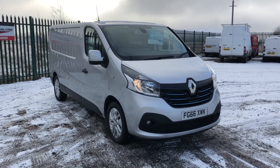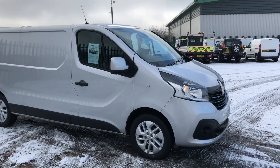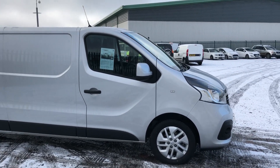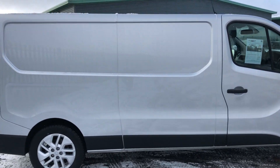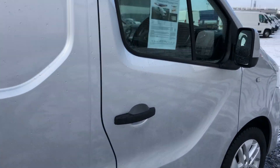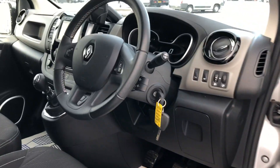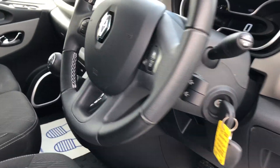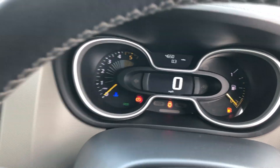This is the Renault Traffic 1.6 Sport Navigation. It's 125bhp, registered October 2016. Showing the side of the front — very clean throughout. Edge windows, multifunction steel with your Bluetooth. Done just 4,650 miles.